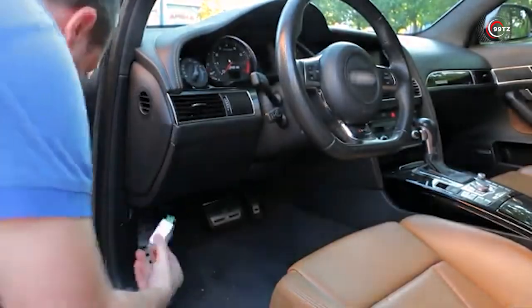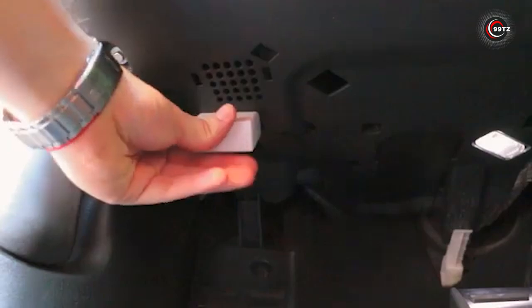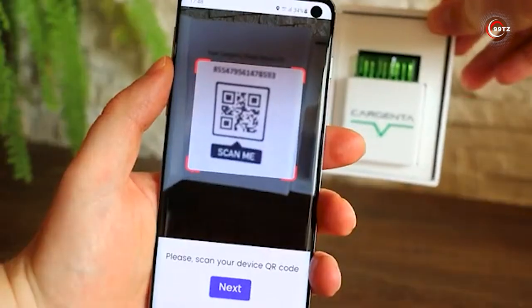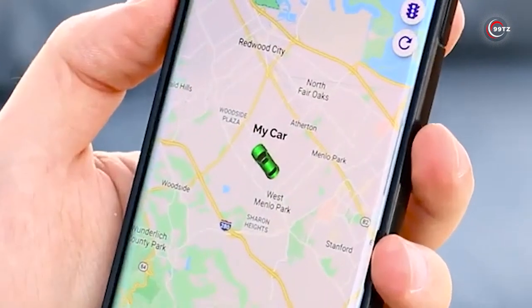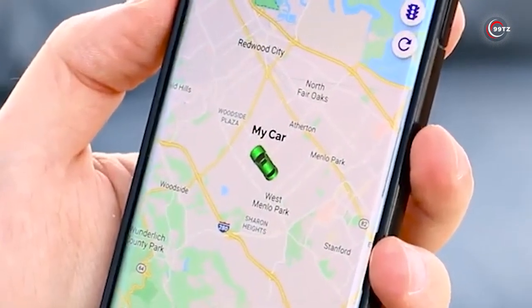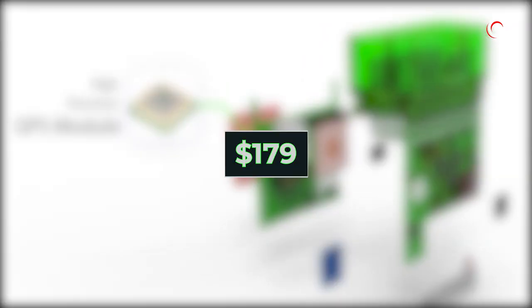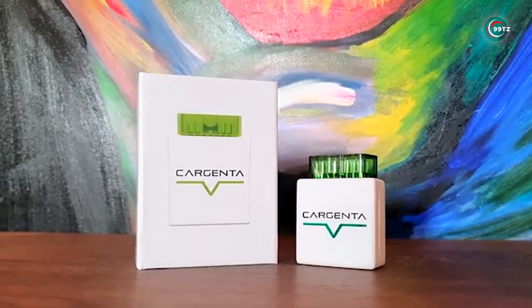Setting up the CarGenta OBD is a breeze. Simply plug the device into your car's OBD port, download the app, and scan the QR code to add your device. With Bluetooth and an integrated internet connection, this device goes above and beyond the capabilities of traditional OBD2 devices — and all for just $179. Don't miss out on this must-have car accessory.